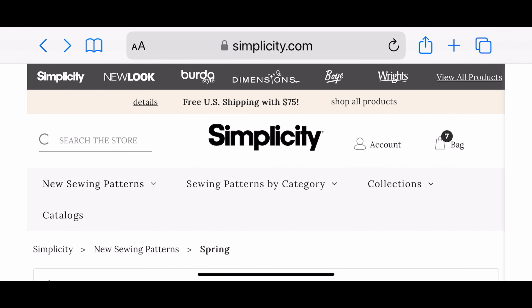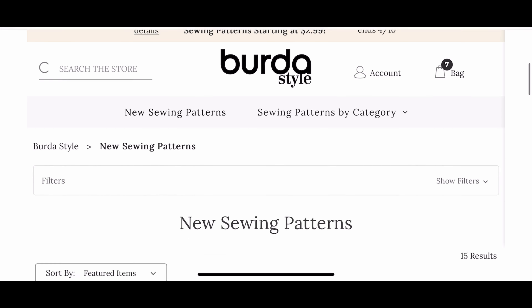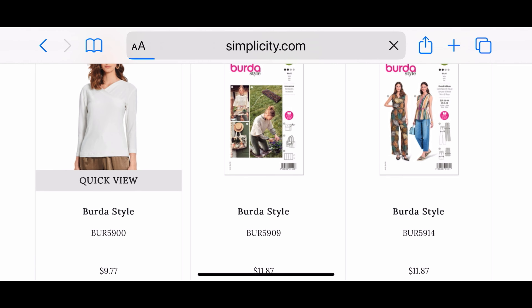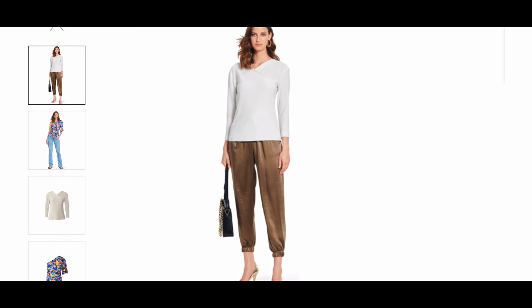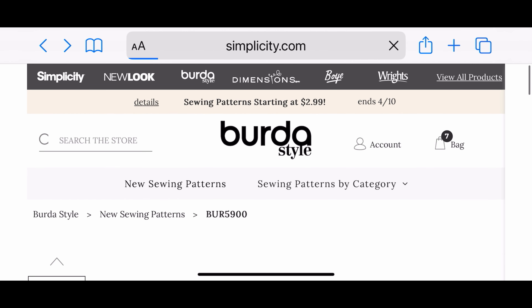I'm done with Simplicity - let's check out Burda next. You've got to shop all the different looks if you can while they're on sale. Looking at new sewing patterns, there's nothing really impressive going on here. There's another one of those one-shoulder-turned-into-two designs. With the sleeve, I don't think there's anything really special about this one. This hurts my soul - let's get out of here.